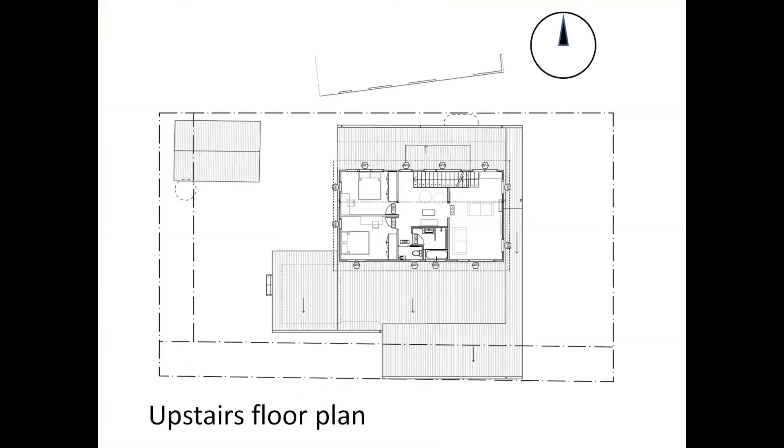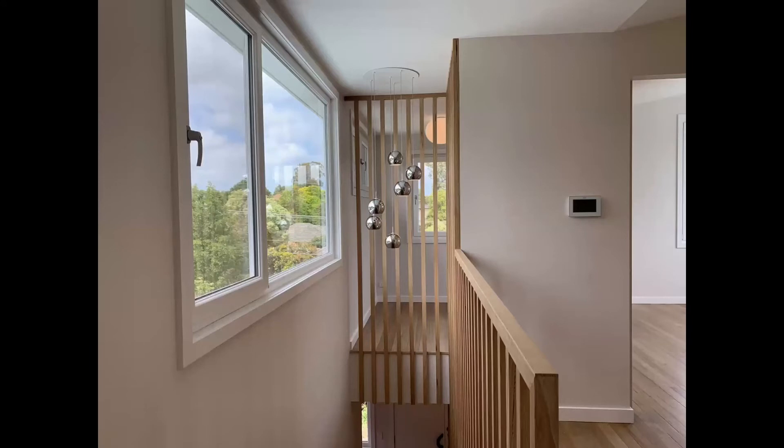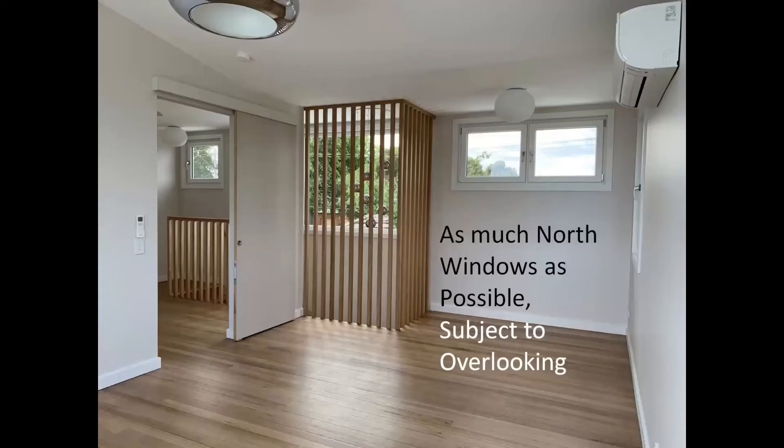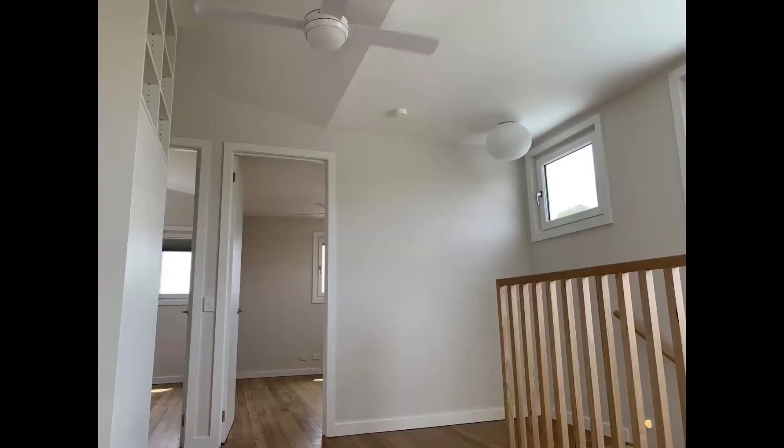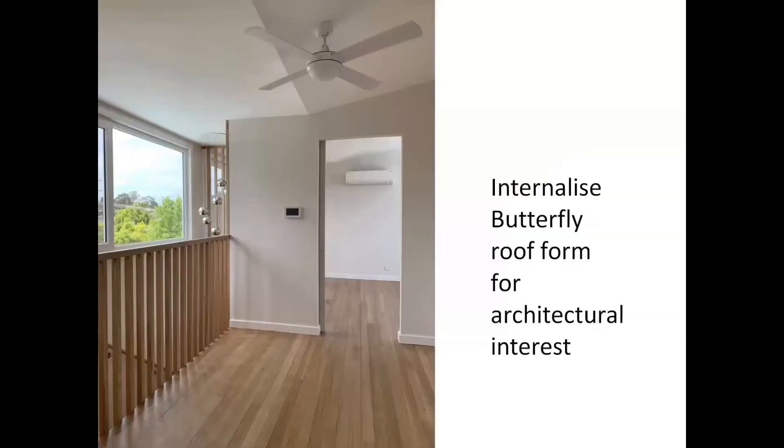Upstairs, northern solar access is prioritized for the living areas. We put as much north-facing window as possible, subject to overlooking constraints, and balanced the views to the south and east. Internally, we mirrored the butterfly roof form for architectural interest.